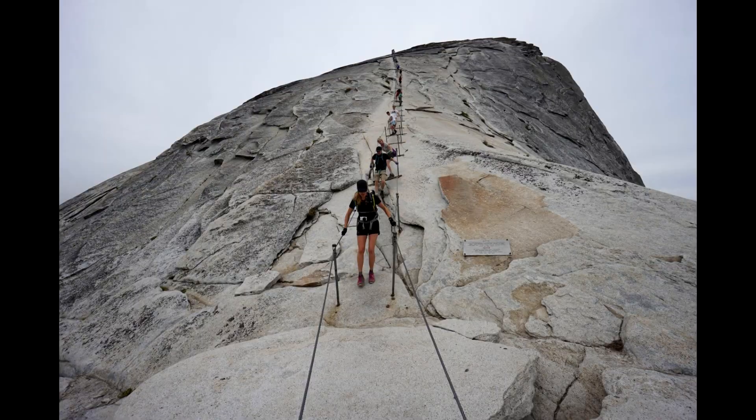There are a couple of parts of the park that people think might not be that busy, but really are. The first is Half Dome — people think there won't be that many people going up to the top of Half Dome, but there's a ton of people there. There might even be a line.